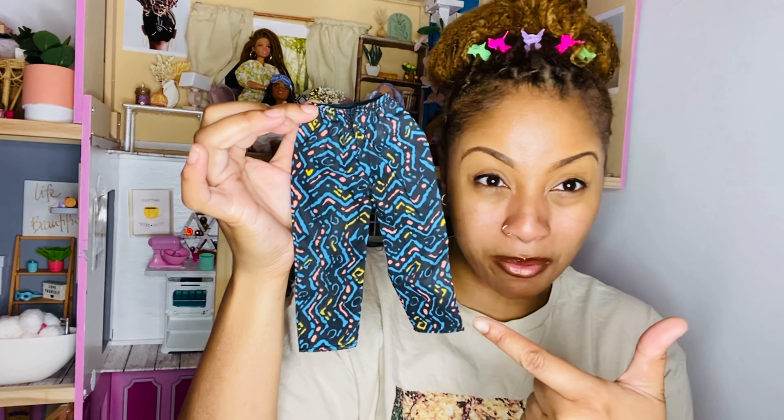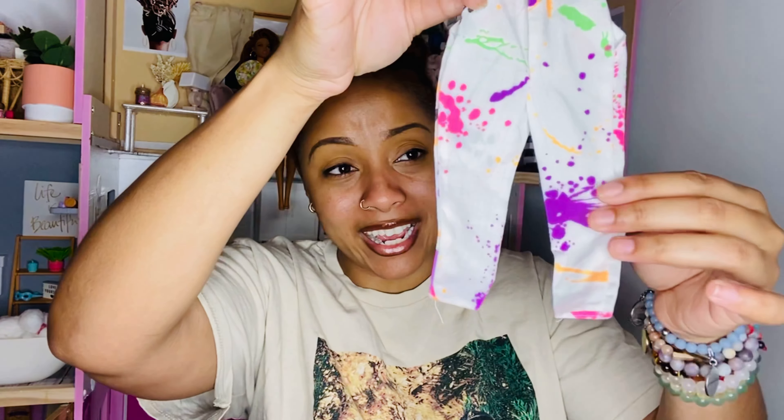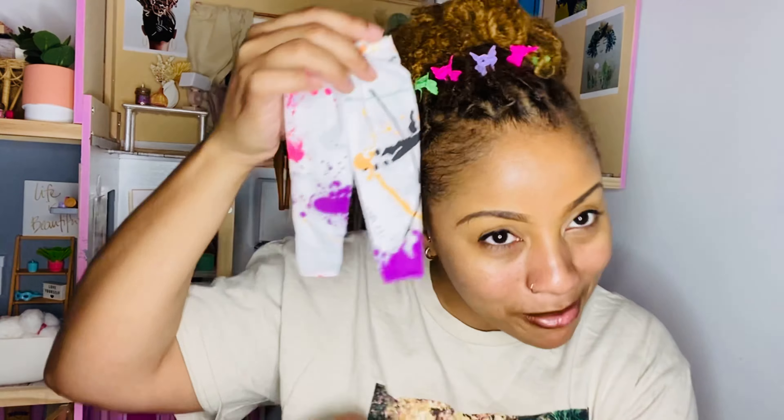The next package is from Mercari — let me open it up. Someone was selling Ken clothes and I thought they were so cute. These are some Ken pants, and Black History Month is coming up so I think this is just perfect. I cannot wait to dress my Ken dolls and Barbies for Black History Month. It also came with another pair of Ken pants that are like a splash paint design — very 90s, and the 90s style is one of my favorite styles. It actually matches my hair clips!